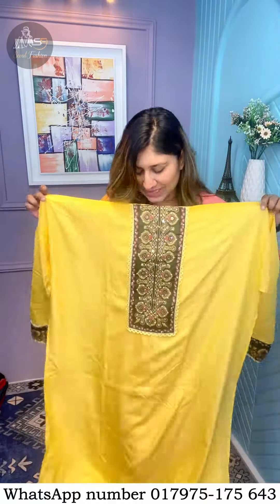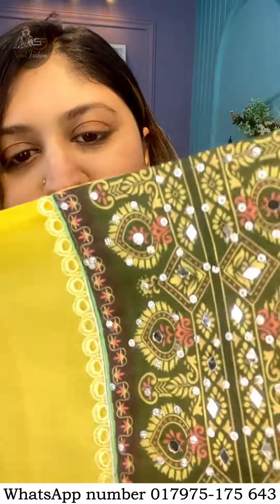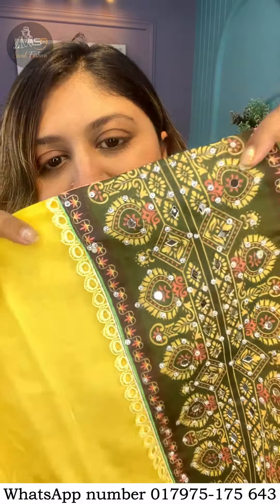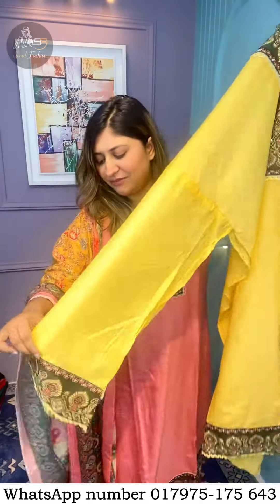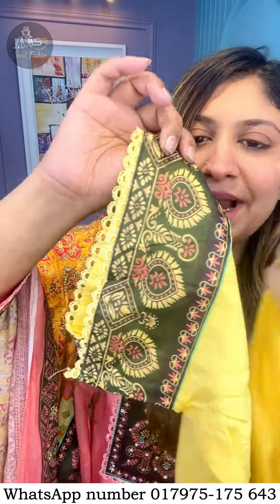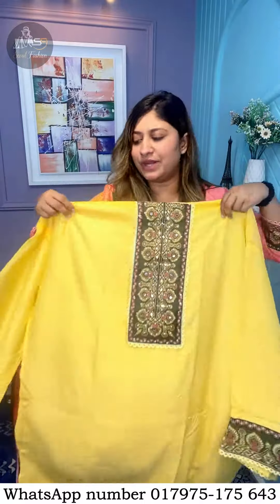And this is the dress. It is very beautiful yellow color. This is the same color. It is a very beautiful panel. It is matching lacework. This is the mirror work and stonework. This is the sleeve. This is the panel. This is the sleeve. This is the lace. This is the dress.